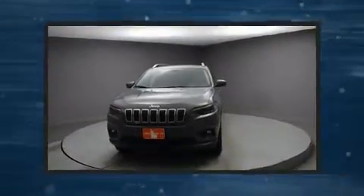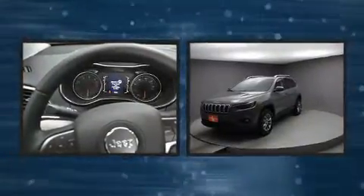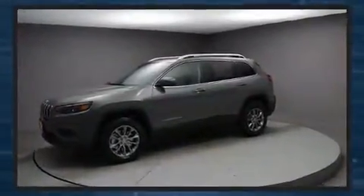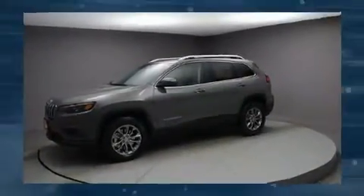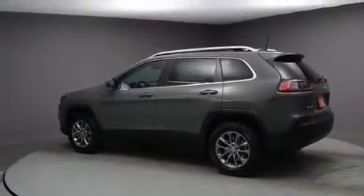Familiarize yourself with the 2020 Jeep Cherokee. Top features include air conditioning, delay-off headlights, one-touch window functionality, a tachometer, heated seats, remote keyless entry, and more.